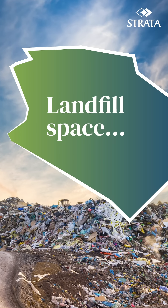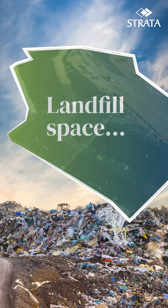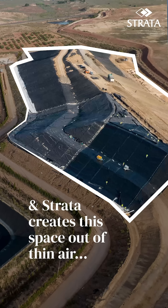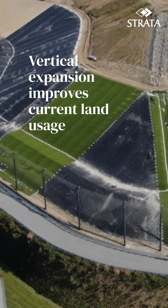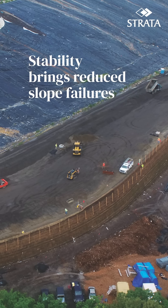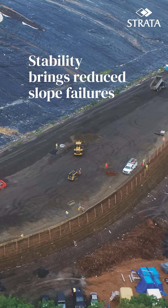What do you need when recycling waste? Landfill space. And Strata creates this space out of thin air. Strata innovatively expands landfills vertically instead of horizontally. This pit is supported by mechanically stabilized berms.